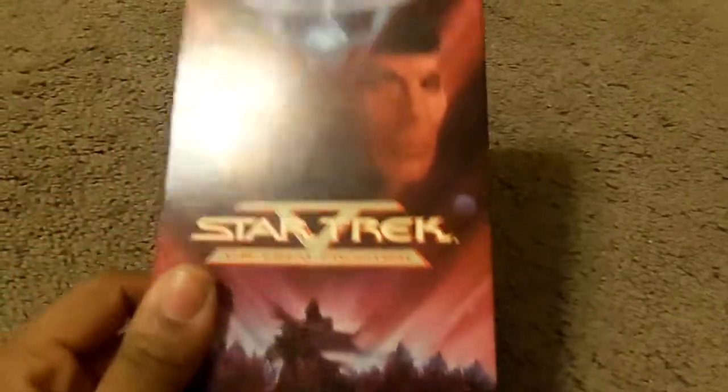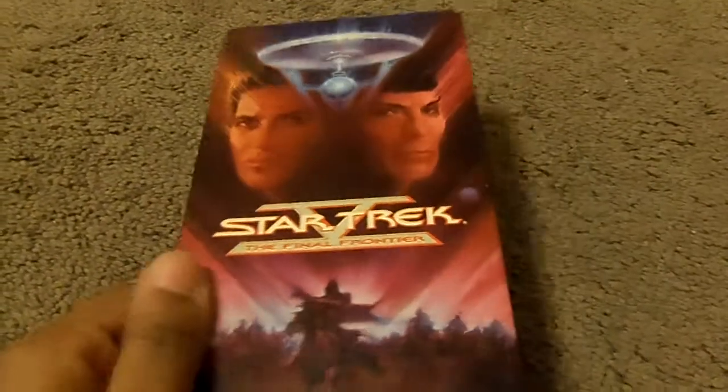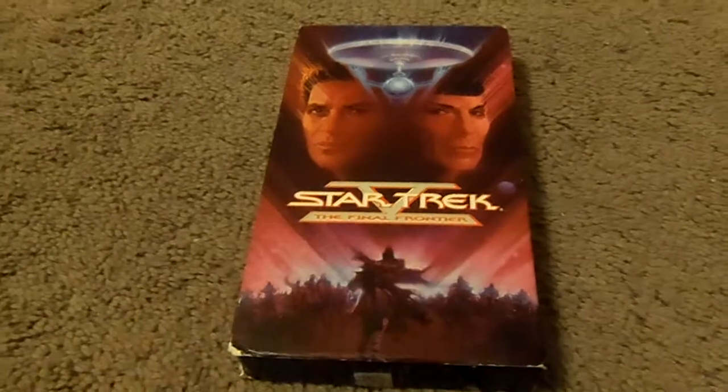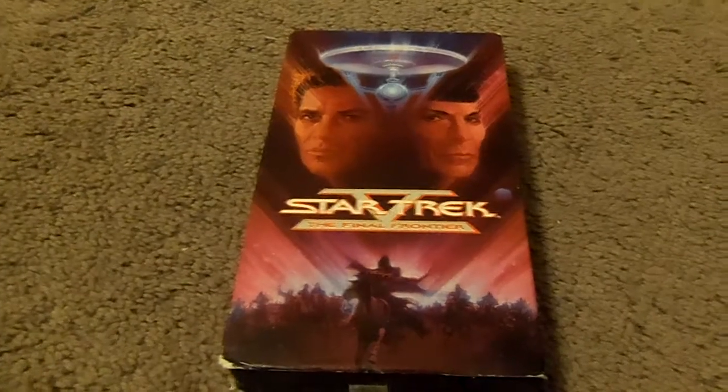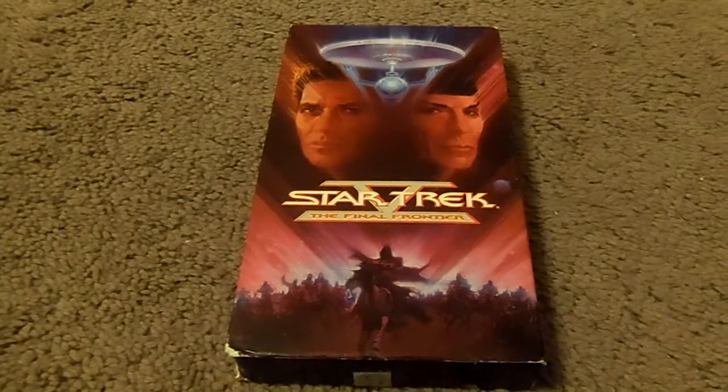Good evening YouTubers, the new Time Travel Hymie 88, I'm back with another video review. Tonight I'm going to talk about a VHS that I came across seven years ago, probably in 2007. I just bought the original release of Star Trek 5: The Final Frontier, and yes, this is a very good film.